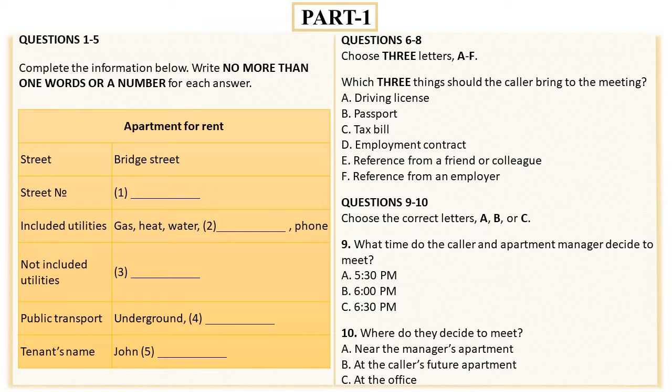You are only responsible to pay the rent. The lease includes cost for such utilities as gas, heat, water, electricity and phone. Great. And what about the internet? Unfortunately, the internet is not connected. But you shouldn't worry about that. If you wish, you can contact the local providers to set up the connection.